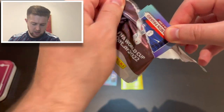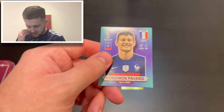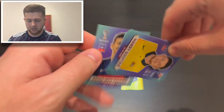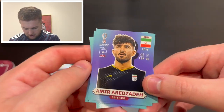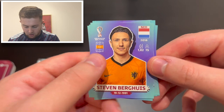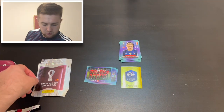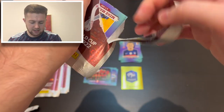Five packs to go! Pack six: a teammate of Choupo-Moting as we get Benjamin Pavard of France and Bayern Munich, Harry Souttar of Australia, Amir Abedzadeh of Iran, Joel King of Australia, and Steven Bergwijn of the Netherlands. Pretty good pack.